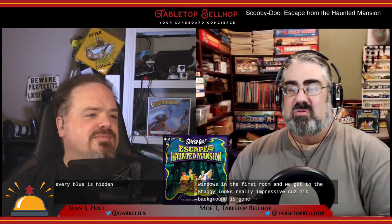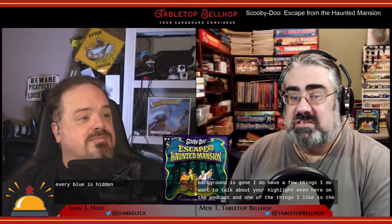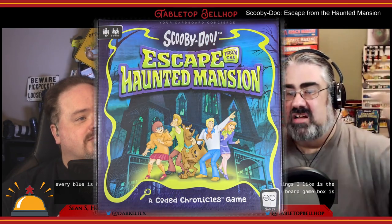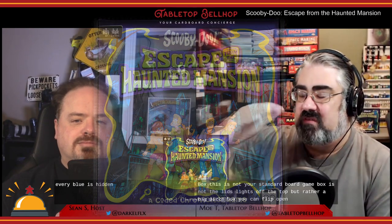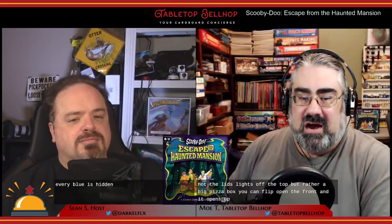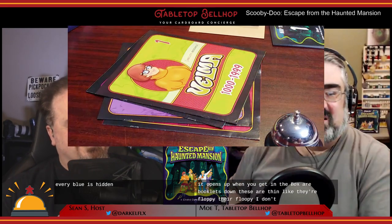Now in regards to the components, I do have a few things I want to talk about and highlight. One of the things I like is the box — this is not your standard board game box. It's not a lid that slides off the top, but rather like a pizza box. You can flip open the front and it opens up. Most of what you get in the box are booklets — they're thin, floppy, floopy. I don't know how to describe it.